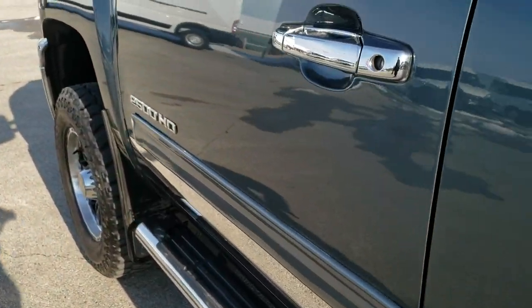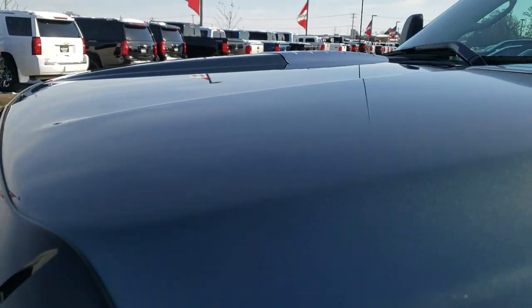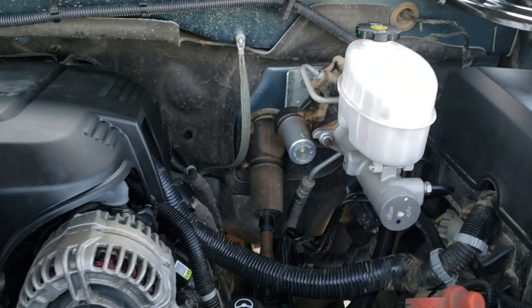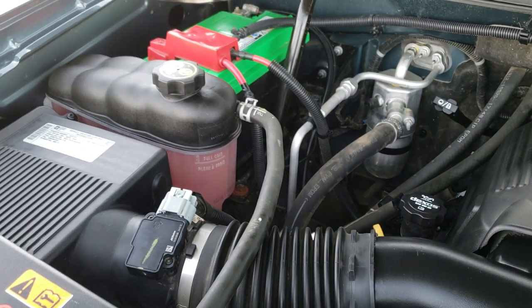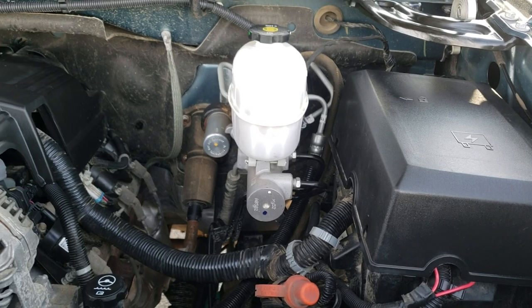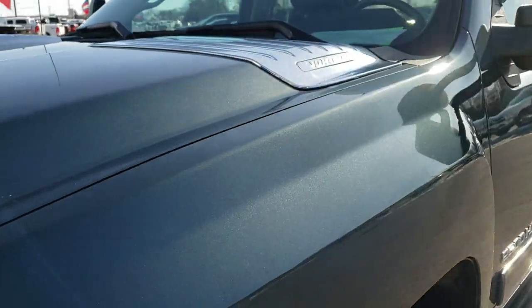I'd personally like to thank you for checking out the video today. Hopefully from this HD video you've been able to tell just how clean this truck is all the way around. The hood is in excellent condition. Under the hood we have the 6-liter V8 motor — the engine bay is very clean and it runs very smooth. This truck has been fully safety-inspected by our service shop, has a fresh oil and filter change, all fluids have been checked and topped off, and is 100% ready to go.